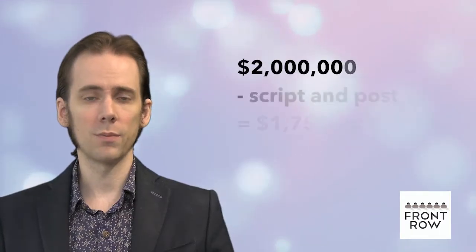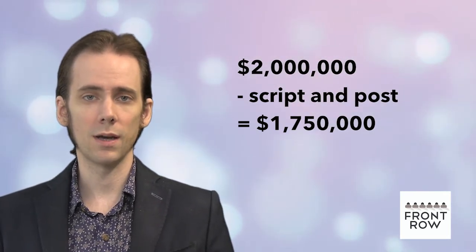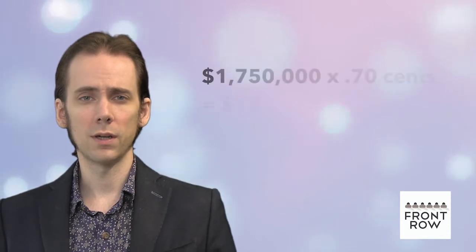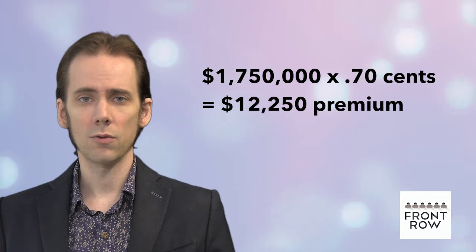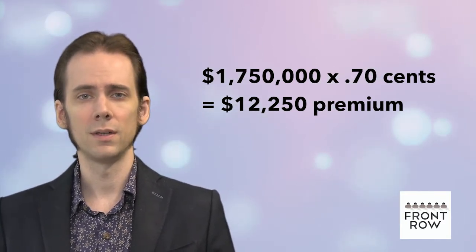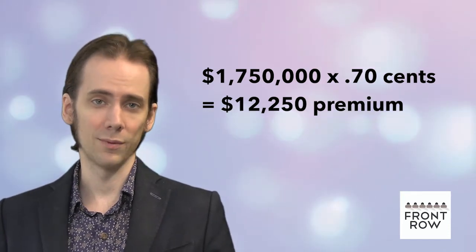Two million less script and post costs leaves a net insurable budget of $1,750,000. $1,750,000 times the negotiated rate of 70 cents results in a premium of $12,250. If the net were less than $1,750,000, the premium would go down.